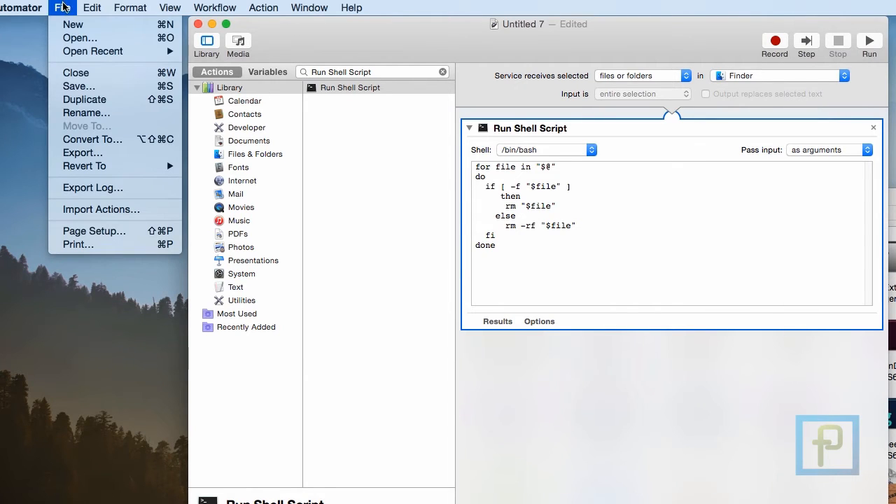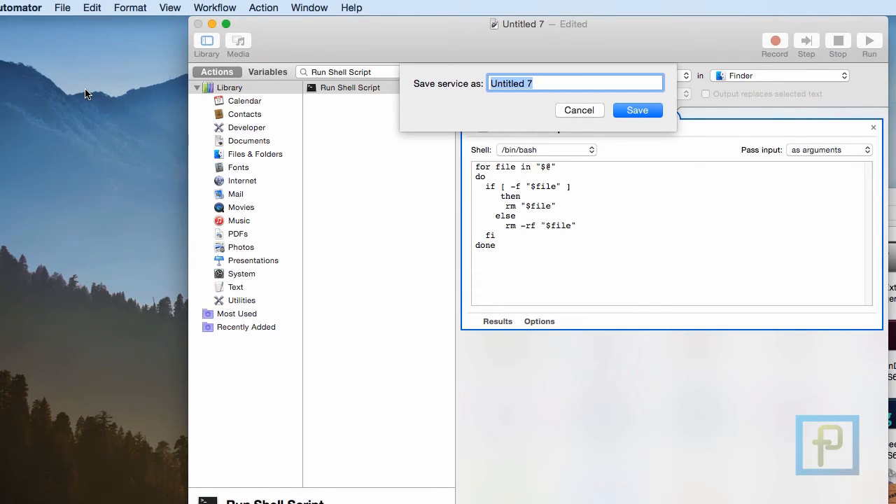Now go to the File menu and click on Save. Since this is a service, you don't have to point a destination for the file, though you will have to save the file with a name. Let's give it the name Secure Delete and save it.